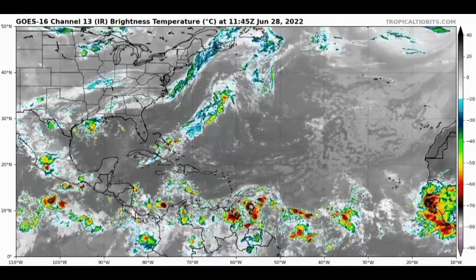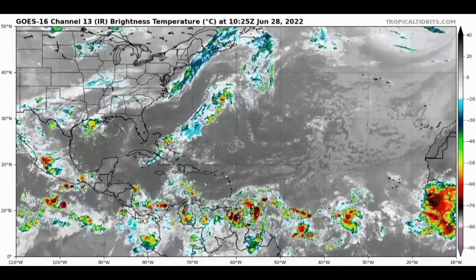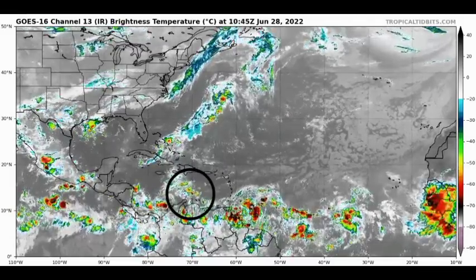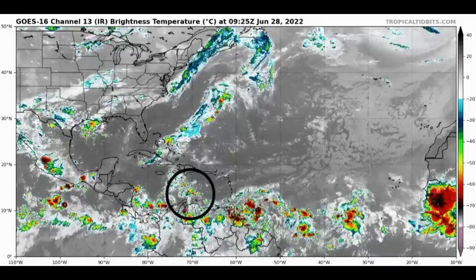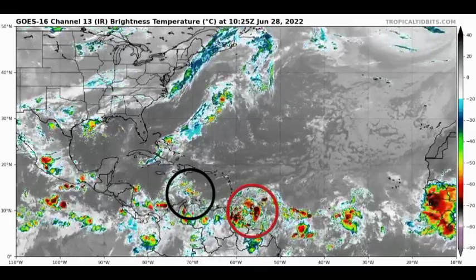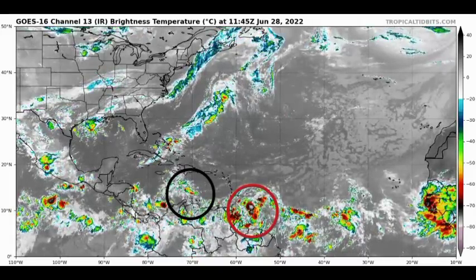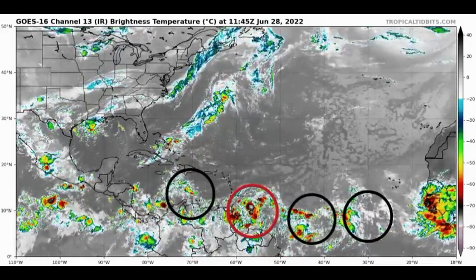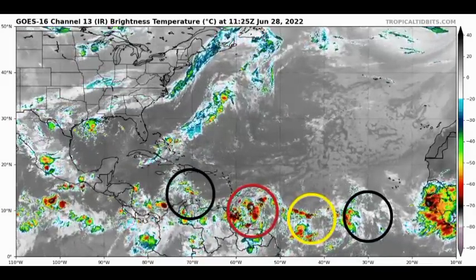Currently we are looking at satellite imagery of the Atlantic basin, and we have three tropical waves across the region excluding the potential tropical cyclone. We have a tropical wave making its way across sections of the Caribbean, and behind that we have Potential Tropical Cyclone 2, or PTC2. Behind PTC2 we have two tropical waves propagating towards the west, one of which is marked as a disturbance.